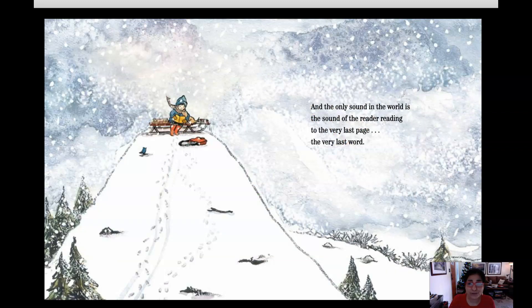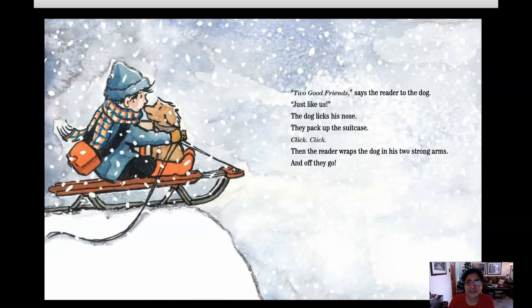And the only sound in the world is the sound of the Reader reading to the very last page. The very last word. Two good friends, says the Reader to the dog, just like us. The dog licks his nose. They pack up the suitcase. Click, click, click. Then the Reader wraps the dog in his two strong arms.